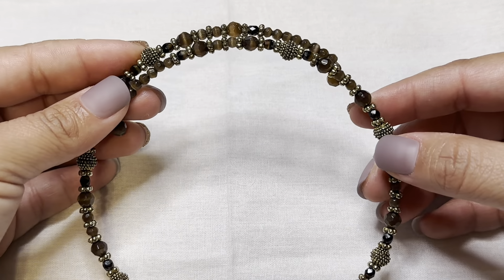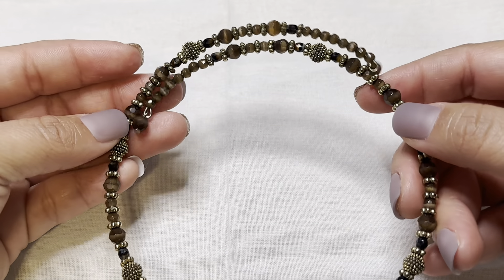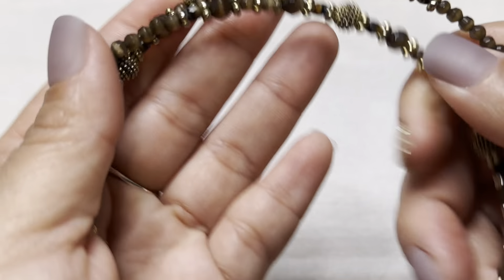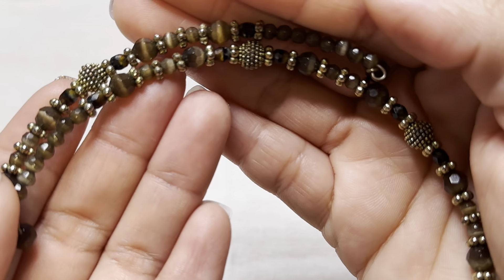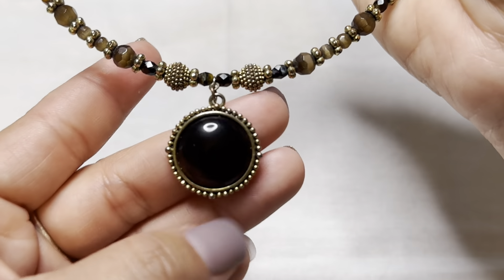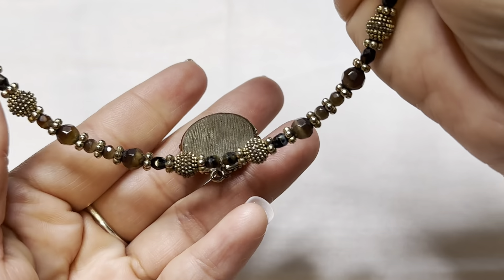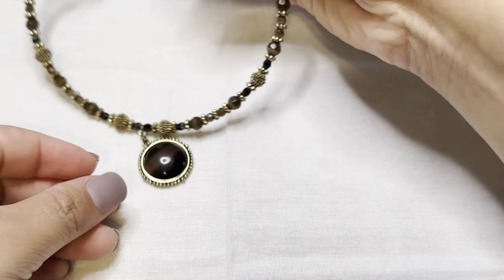Our first item is a memory wire choker and I love this one already. It has — it looks like tiger's eye. It is cold, it could be. And this is a pendant. We're starting off good!